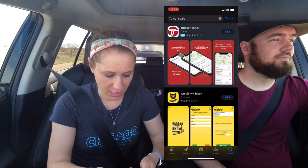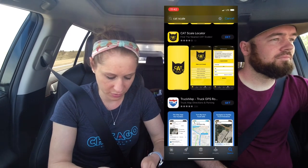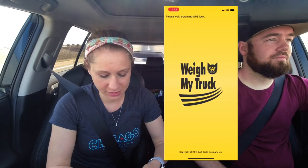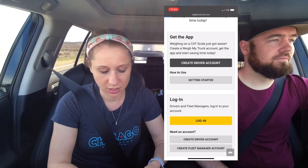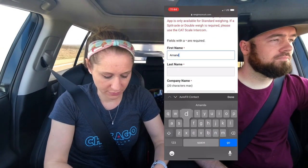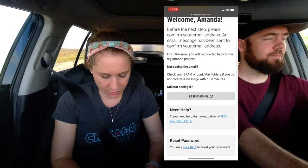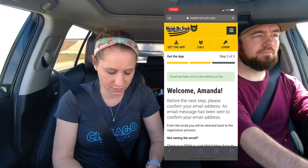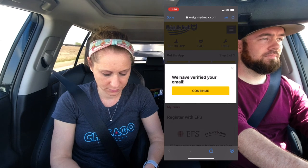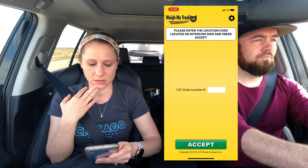There's a CAT Scale and it says Weigh My Truck. There are two different apps — Scale Locator and Weigh My Truck. I have to create a driver account. It's asking for my name, we're not robots. Welcome Amanda. So confirming standard stuff, and then you put in the location and press accept.